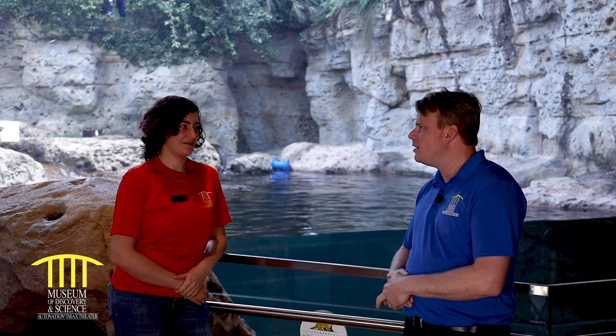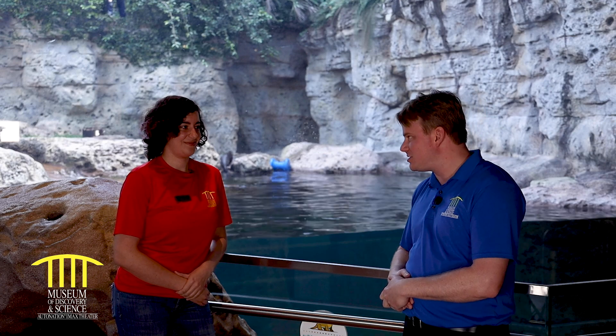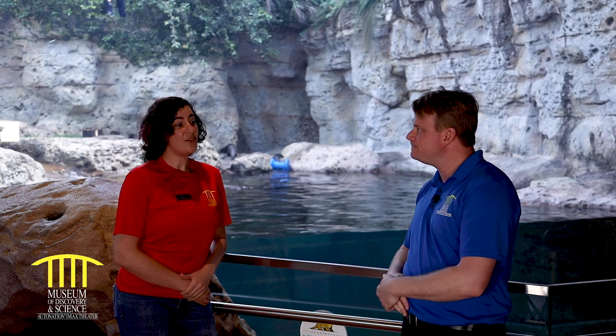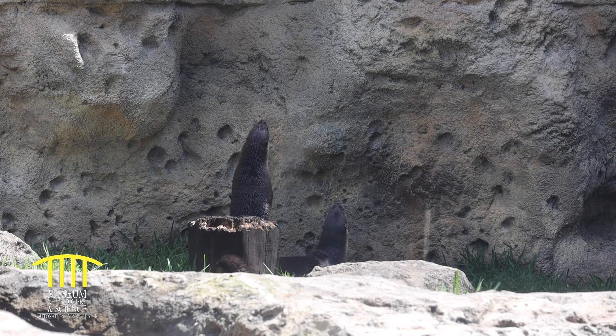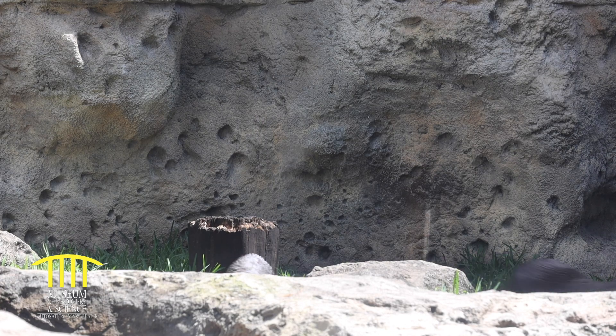Most people think our boys are sea otters, but they're actually North American river otters. You can find river otters anywhere between Florida all the way up to Maine and even Canada, so they can live in places that are both cold and hot.